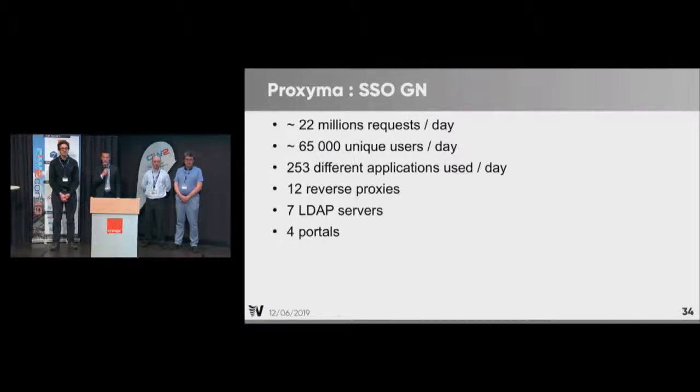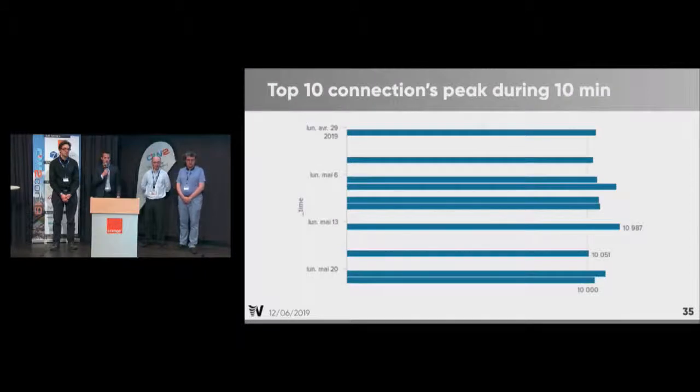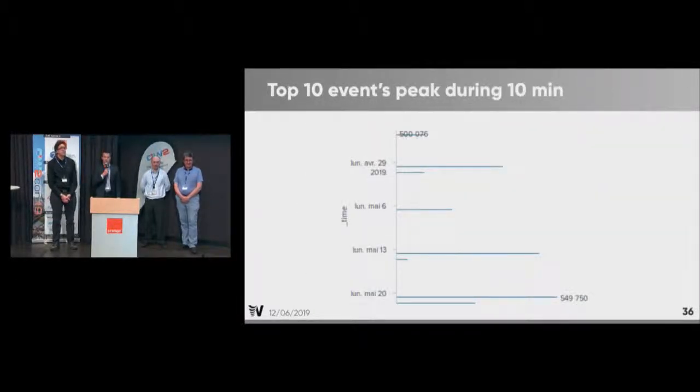The statistics speak for themselves: the number of requests every day, unique users every day, and applications used every day justify our infrastructure of 12 reverse proxies, seven LDAP servers, and four portals that are quite heavily used. The connection peak during 10 minutes reached 11,000 connections on a Monday morning. The event peak during 10 minutes is 550,000 events — basically HTTP requests — which is roughly 1,000 requests per second.